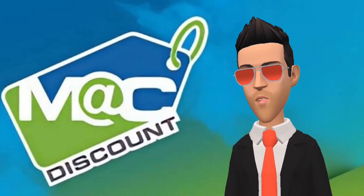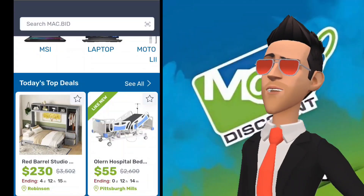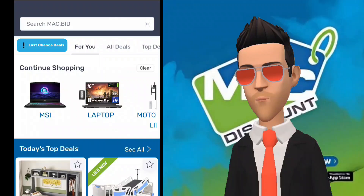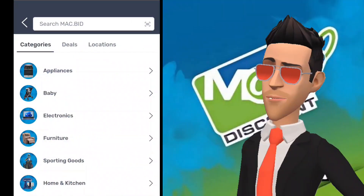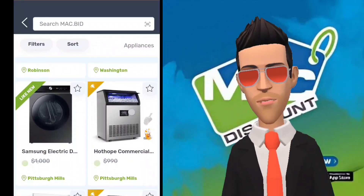Your first question is probably: what the hell is MacBid, anyway? The answer is a bit complicated, but here is a brief description. MacBid is an online auction app that sells anything and everything. The items they list for auction are predominantly open-box items and returns from places such as Amazon and Home Depot.